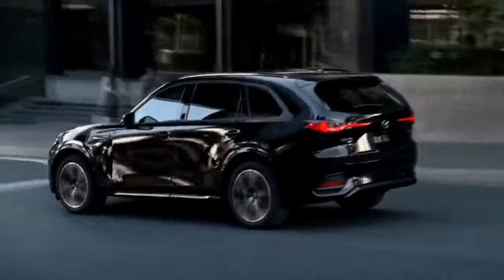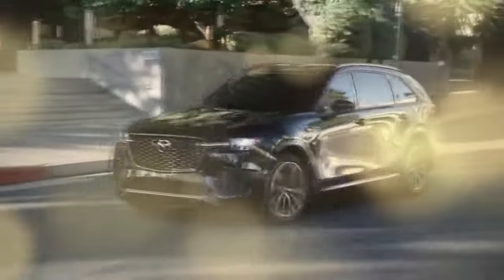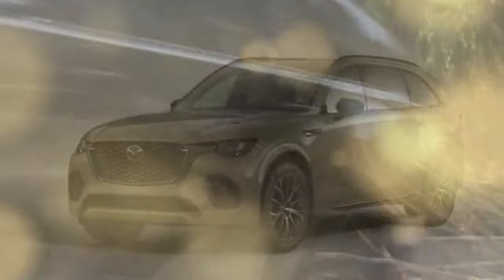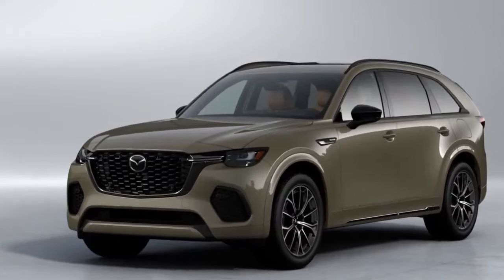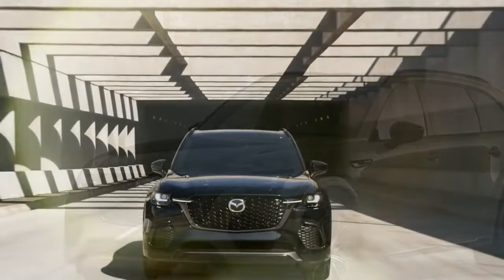All powertrains are paired with an 8-speed automatic transmission, and every CX-70, including the PHEV, features fully mechanical all-wheel drive. We drove the top-tier Premium Plus trims of both the Turbo S and the PHEV, each loaded with luxurious features.